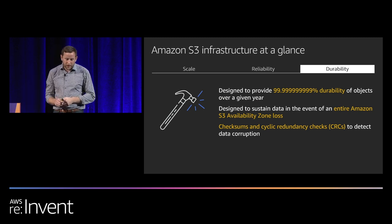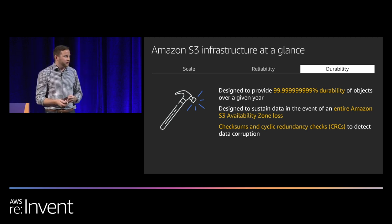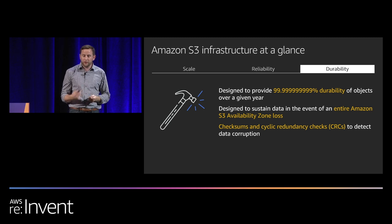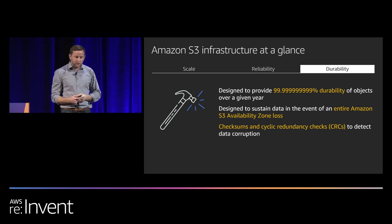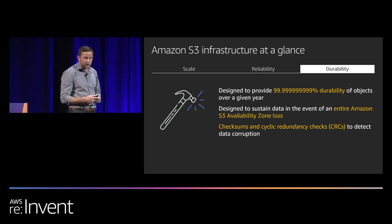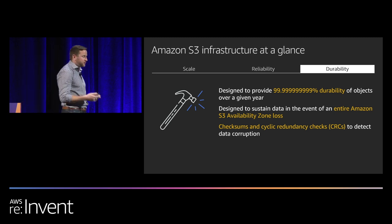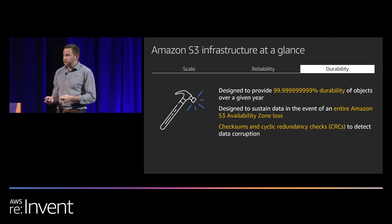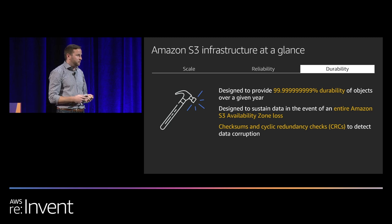In terms of durability, AWS has the concept of a region, which is a physical location around the world where we cluster data centers. Each group of logical data centers is called an availability zone. We design our storage classes to resiliently store data across three availability zones, sustained to protect your data and make it available in the event of an entire availability zone loss. We also have a culture of durability, doing checksums and regular cyclic redundancy checks to detect data corruption and repair.